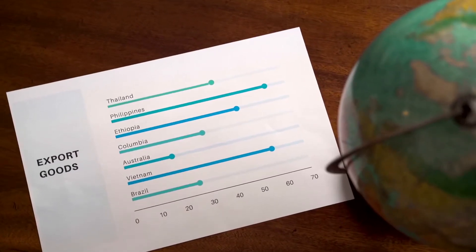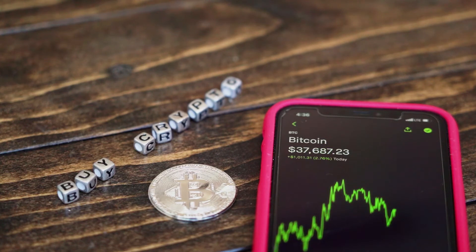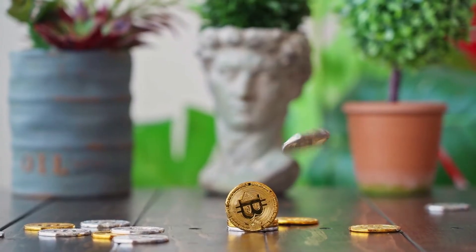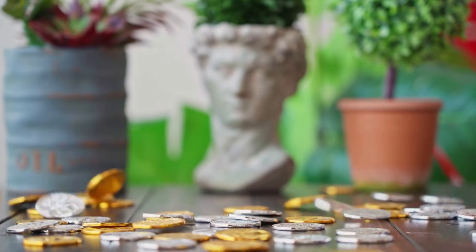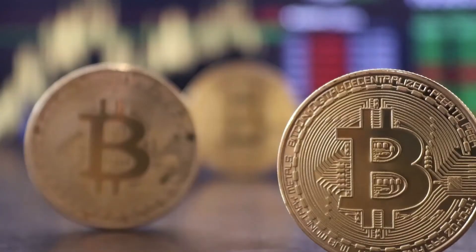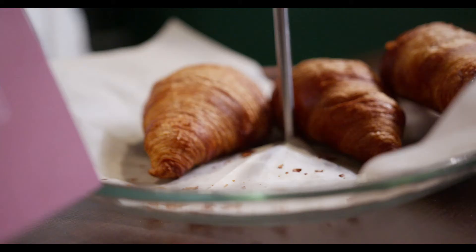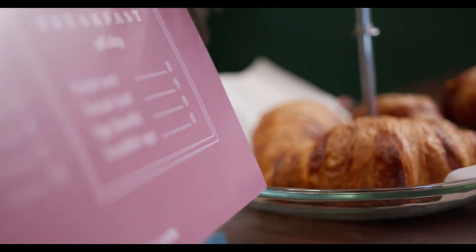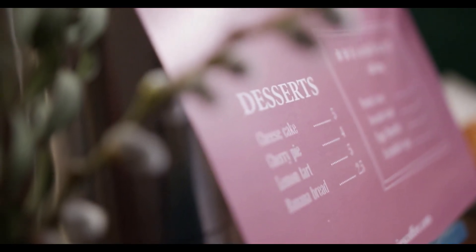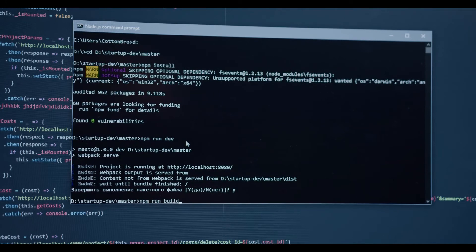Bitcoin price prediction and forecast for 2022, 2023, 2024, 2025, and 2030: At PricePrediction.net, we predict future Bitcoin price forecasts by applying deep artificial intelligence-assisted technical analysis on past price data of Bitcoin. We collect maximum historical data for BTC including past price, market cap, volume, and more. According to our deep technical analysis on past price data of BTC, in 2022 the price of Bitcoin is predicted to reach a minimum level of $60,821.79. The BTC price can reach a maximum level of $70,267.26, with an average trading price of $62,904.32.